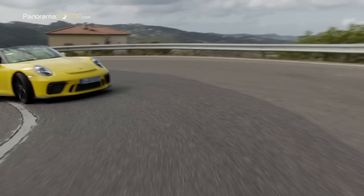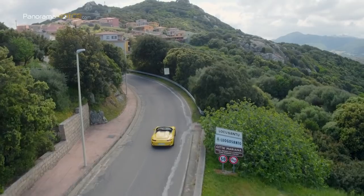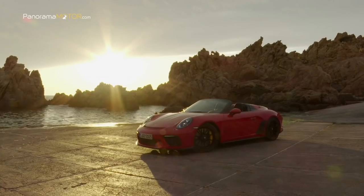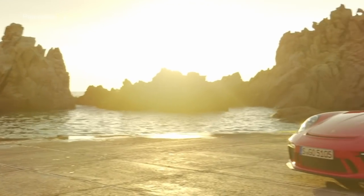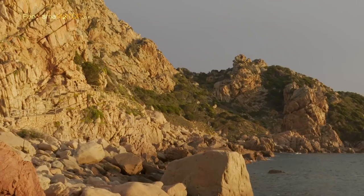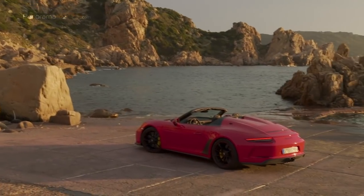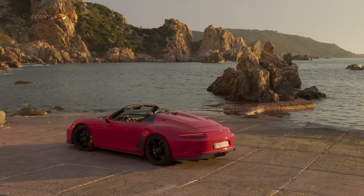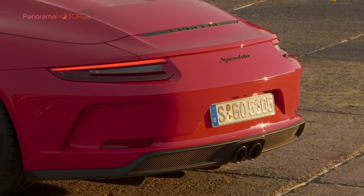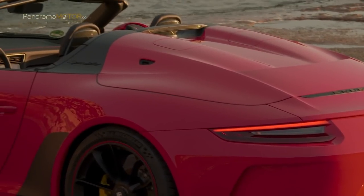Un bloqueo de diferencial trasero mecánico con acción de bloqueo asimétrico redondea la transmisión de potencia deportiva. El fantástico open-top biplaza rueda con llantas de aleación forjadas de 20 pulgadas, con frenos con discos de cerámica compuestos y ventilados. Visualmente, el nuevo Speedster 2019 establece un puente a su propia historia, al antecedente de todos los autos deportivos Porsche, el 356 número 1 Roadster de 1948.